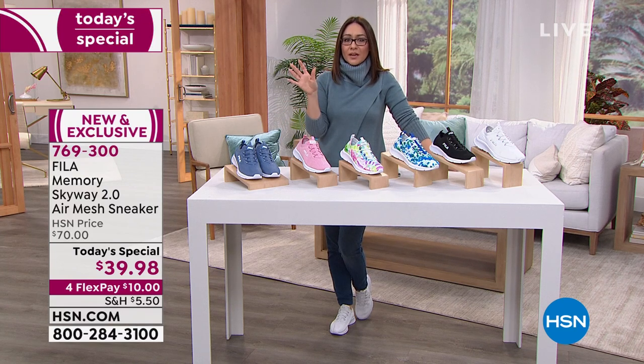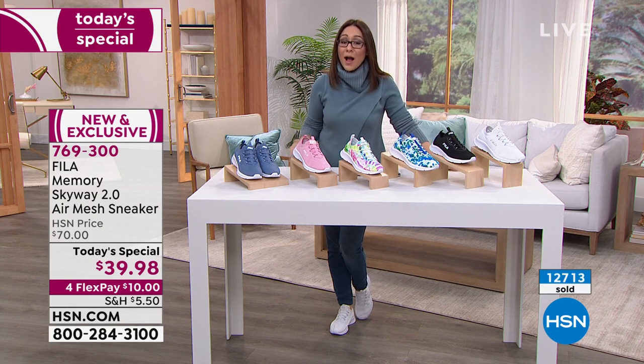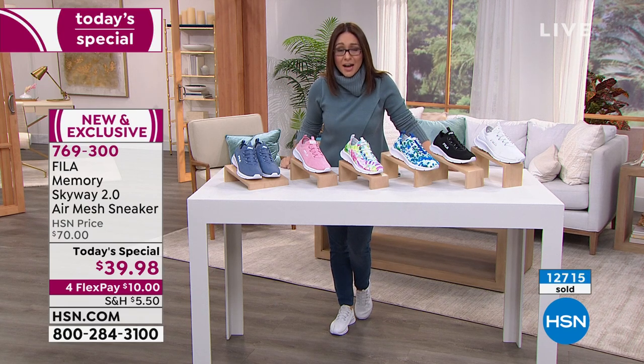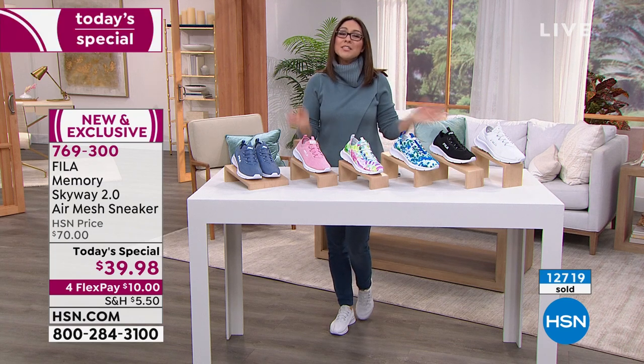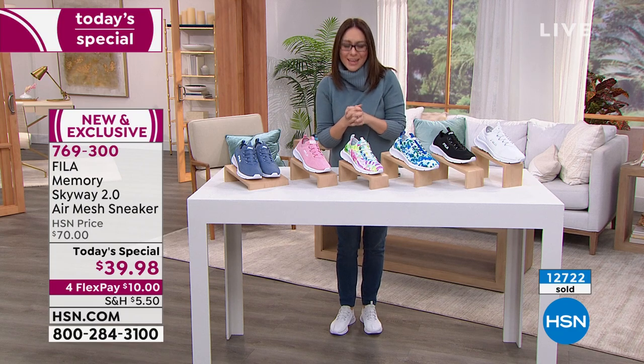How many have already been spoken for since last night when Callie launched this? 12,700 have already been spoken for — these are going super fast. Let's bring in influencer and brand ambassador for Fila, Jessica Carroll, joining me on Skype.